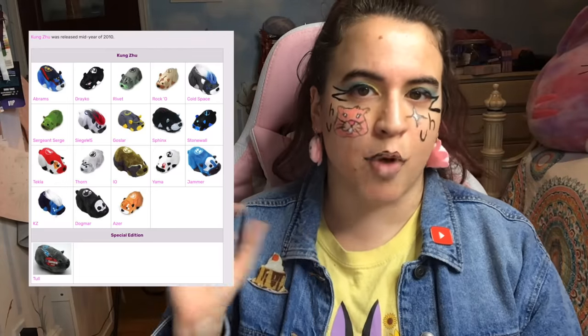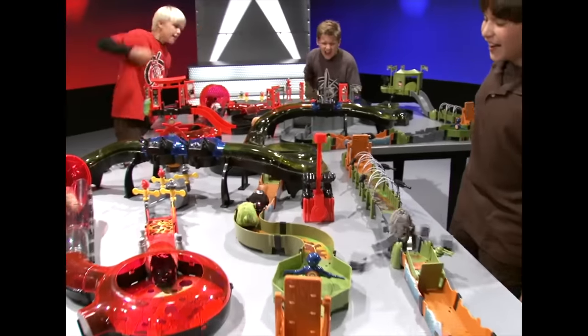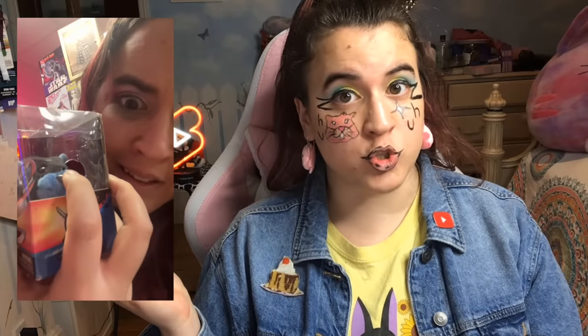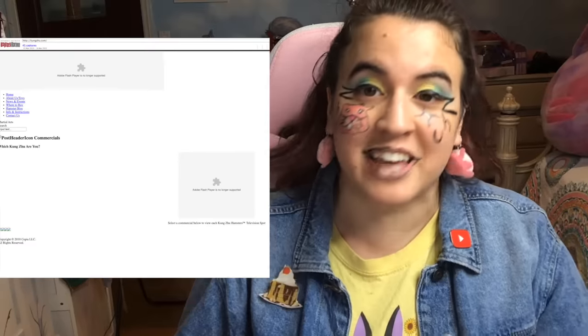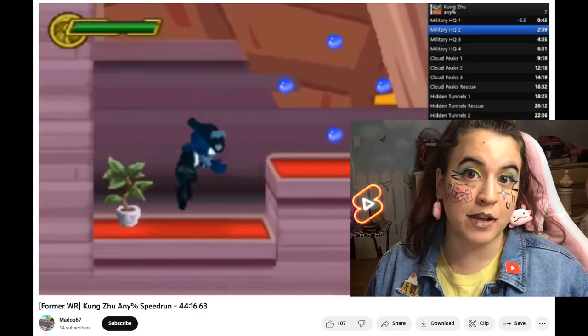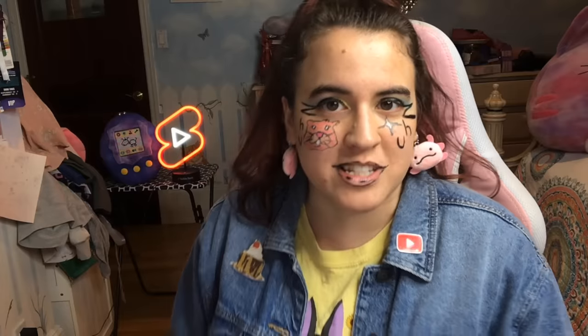Honestly, Kung-Zoo feels like they were marketing it more to young boys — train your ninja or special forces hamster in the ways of Kung-Zoo. The one I found in the store was Stonewall, and based on his little bio, he's a bit of a loose cannon. I looked at the link on the packaging and rushed to the Wayback Machine, only for them to tell me I can't see the page because Adobe Flash is dead. I'll never not be mad. They also had a DS game, which I considered buying, but ever since I bought the Shining Stars one, I've had trust issues.